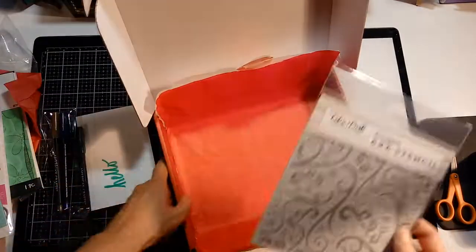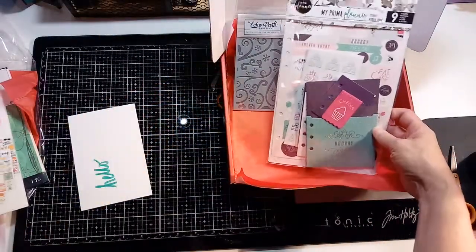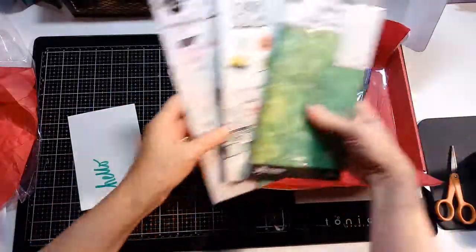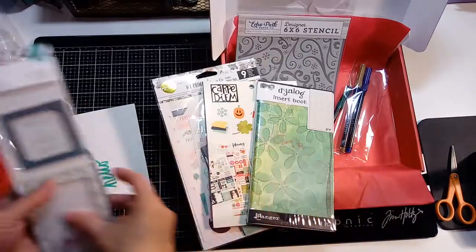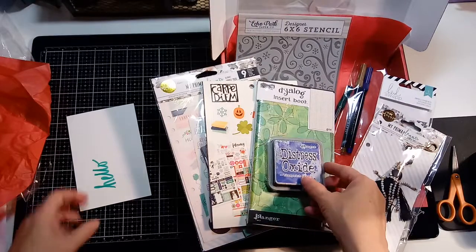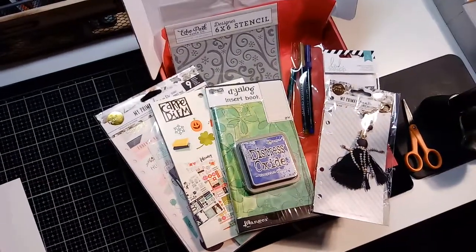So there was the stencil, the markers, lots of stuff for a planner, the insert book, some embellishments, and some inks. Love it. Thanks guys!